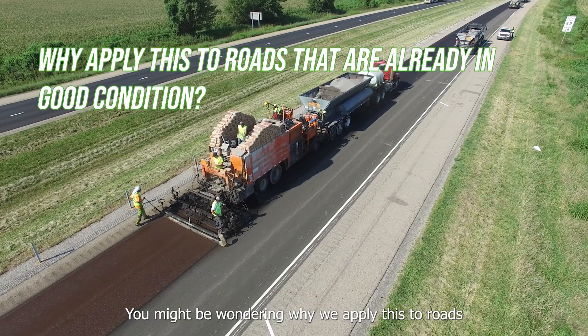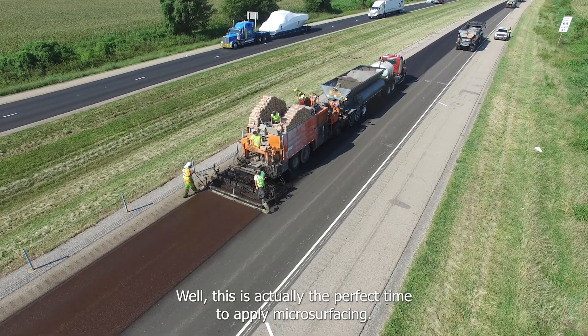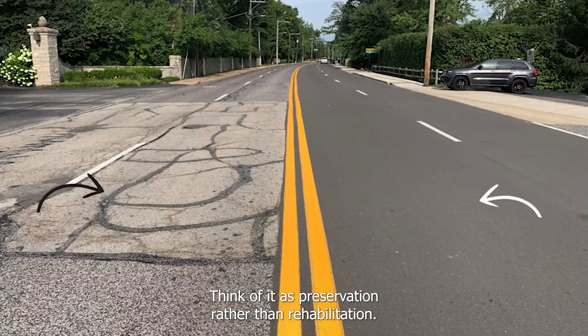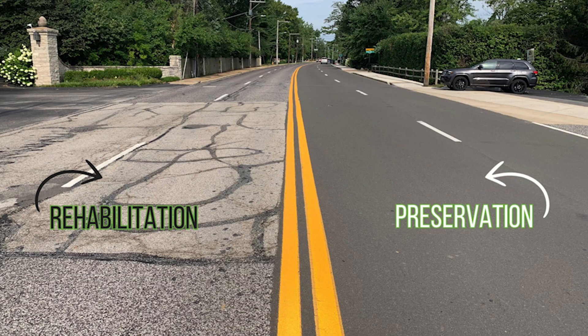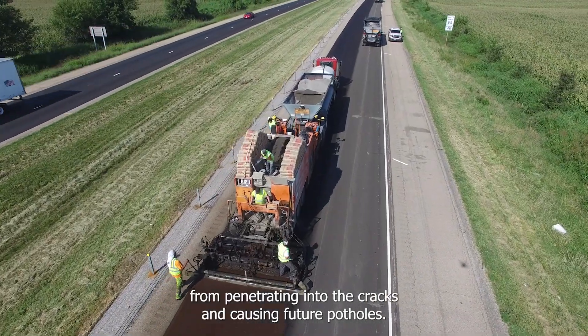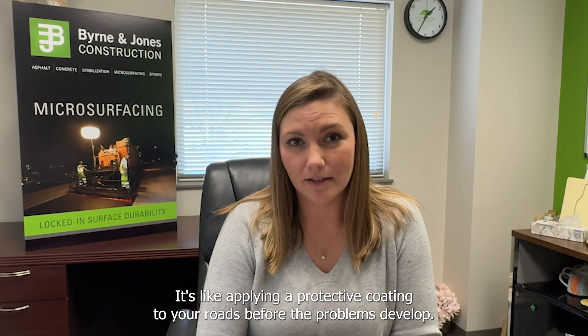You might be wondering why we apply this to roads that are already in good condition. Well, this is actually the perfect time to apply microsurfacing. Think of it as preservation rather than rehabilitation. The goal is to seal the asphalt surface, preventing water from penetrating into the cracks and causing future potholes. It's like applying a protective coating to your roads before the problems develop.